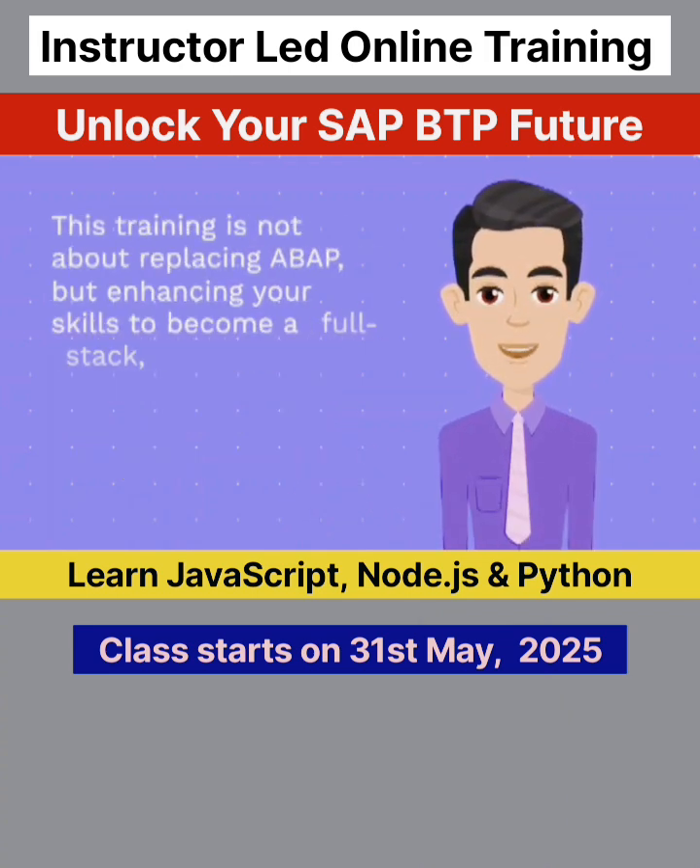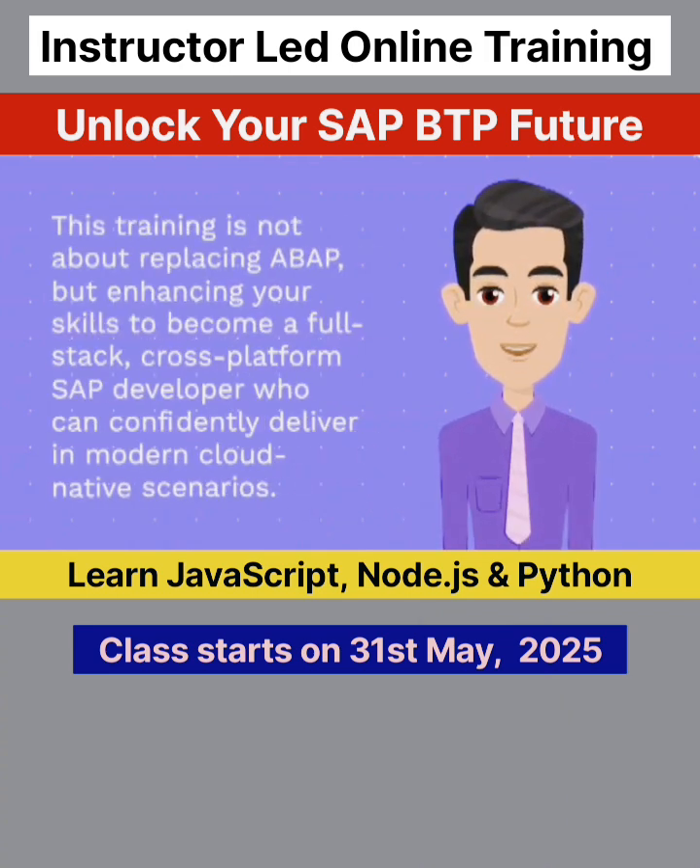This training is not about replacing ABAP, but enhancing your skills to become a full-stack, cross-platform SAP developer who can confidently deliver in modern cloud-native scenarios.